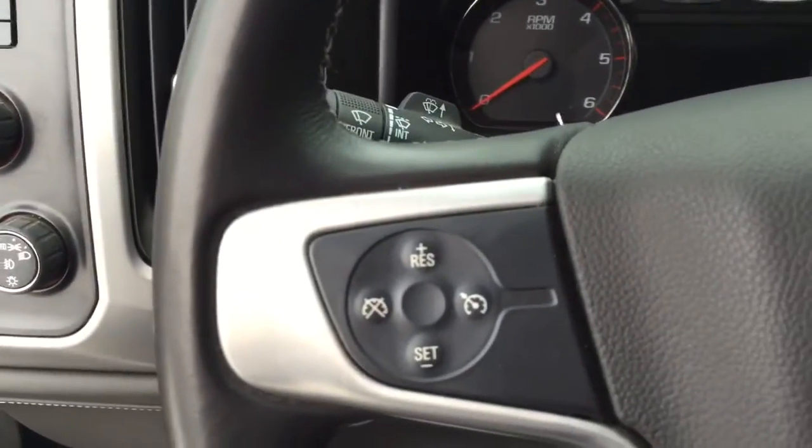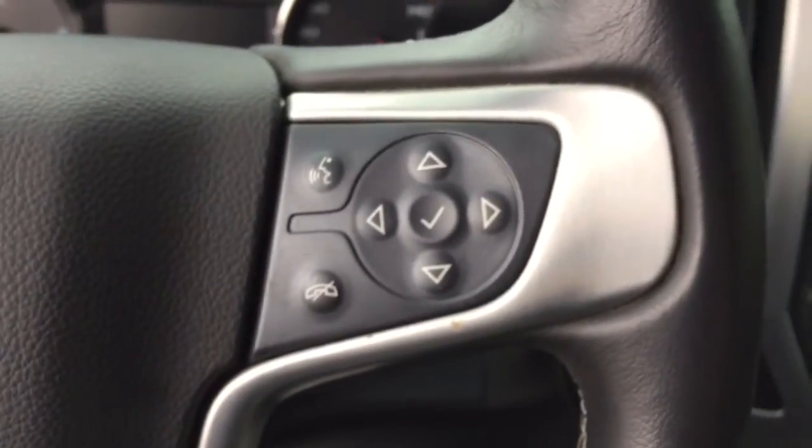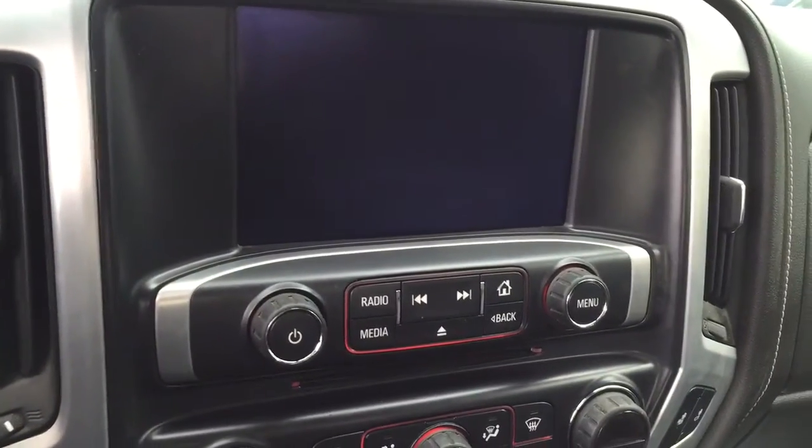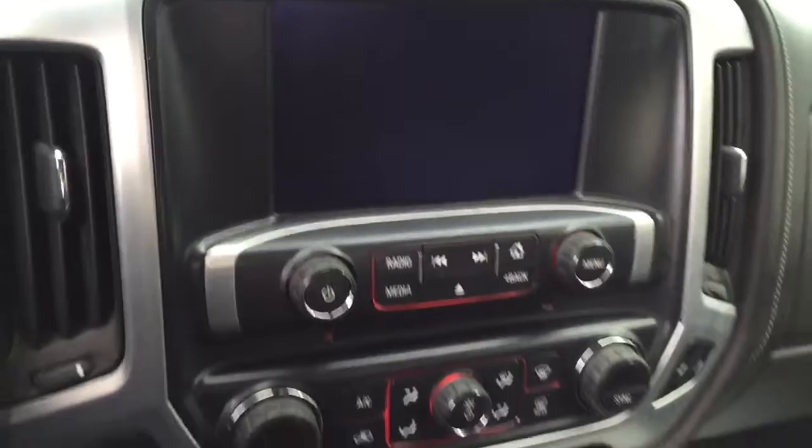On the steering wheel we have cruise control, Bluetooth capability, media controls, a screen display with AM FM radio, rear vision backup camera, and CD player.